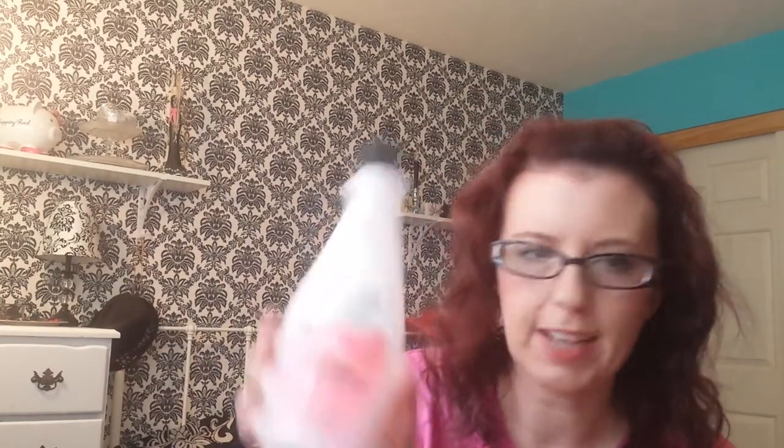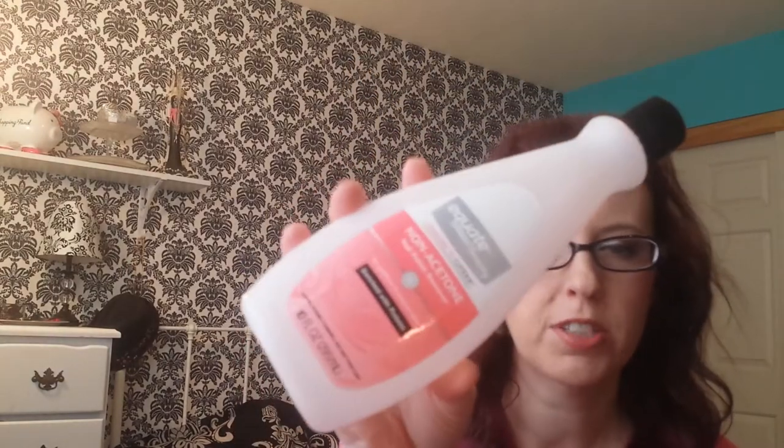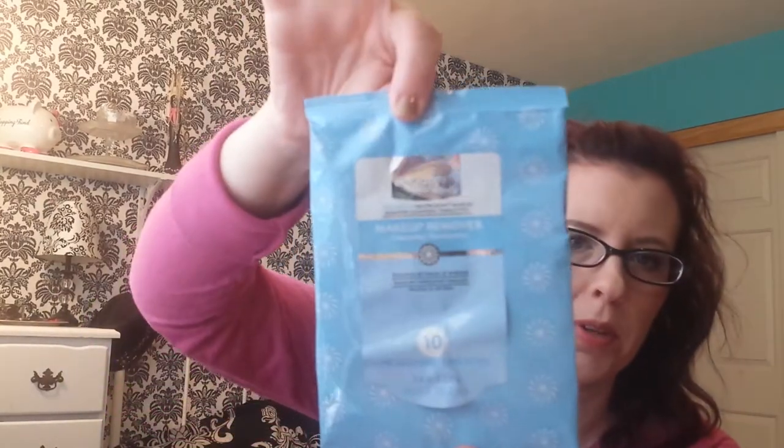I have the Equate Non-Acetone Nail Polish Remover, which is what I always use. I don't like the acetone — it dries out my fingers. I also finished the Equate Beauty Makeup Cleansing Travel Wipes that I bought when we were traveling.